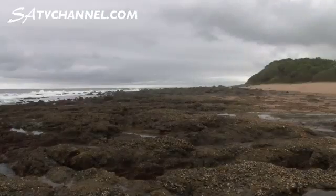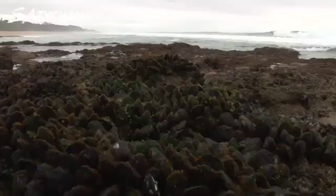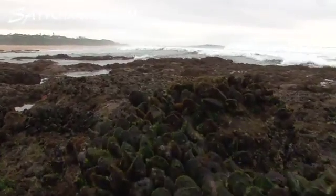These rocky shores are basically untouched by people and it gives us a wonderful example of a really healthy rocky shore ecosystem that's just brimming with life.